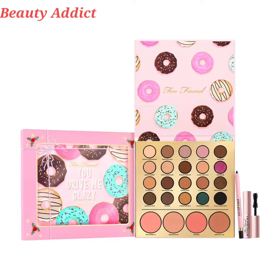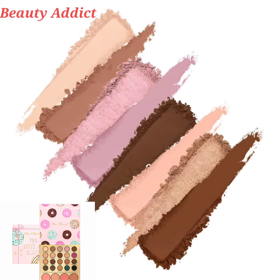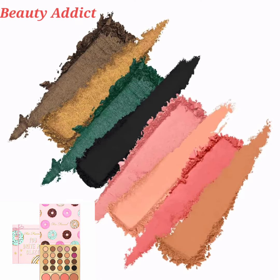Hi everyone, welcome back to my YouTube channel. Today I will inform you about the latest makeup news, which is Too Faced 'You Drive Me Glazy' limited edition. This is a holiday makeup collection coming in September 2022, and this collection is priced at $48.